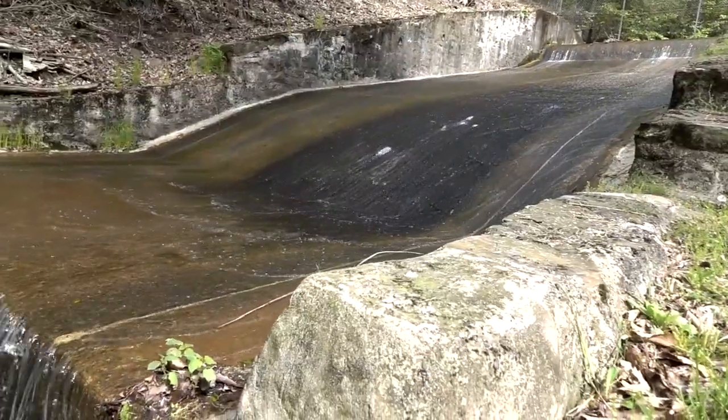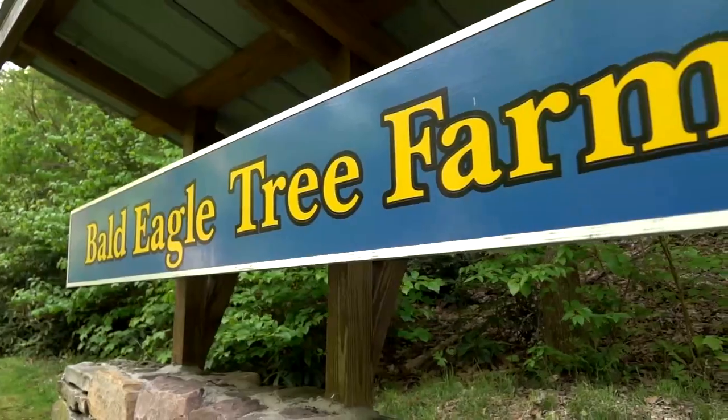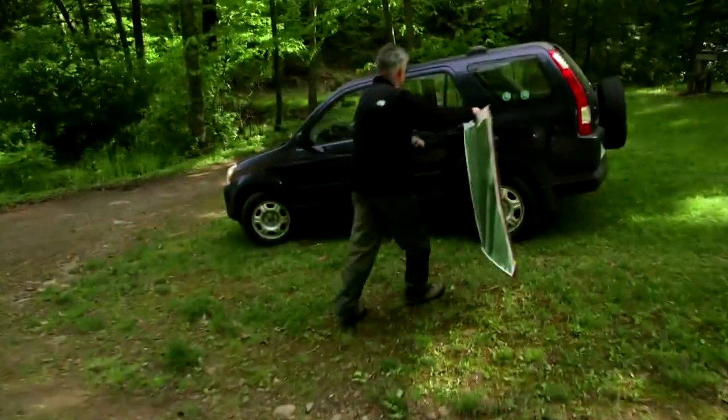What we have here is a reservoir that was put in in the mid-1930s. It's about 80 years old. I've owned the property starting in 1978 when my father died. It comprises a total area now of 600 acres.